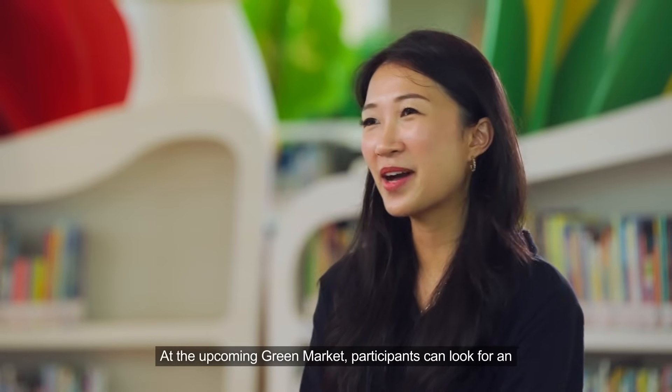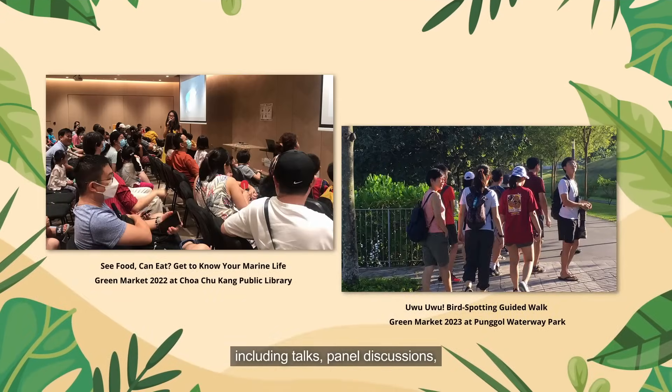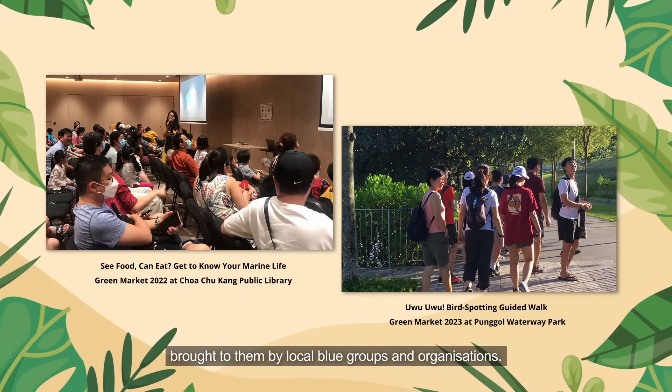What activities or programs can people expect at this year's Green Market? At the upcoming Green Market, participants can look forward to an exciting lineup of programs including talks, panel discussions, film screenings and learning journeys brought to them by local blue groups and organizations.